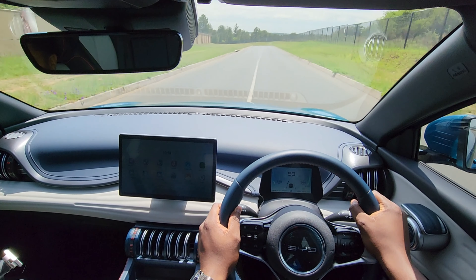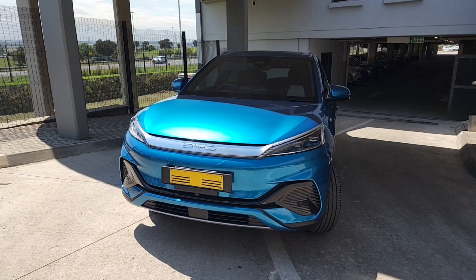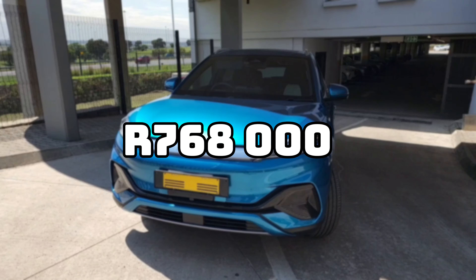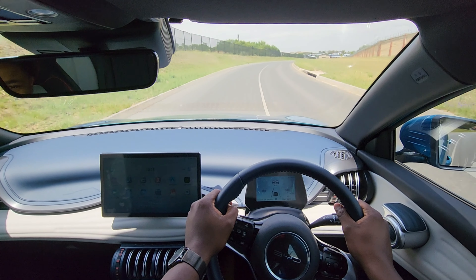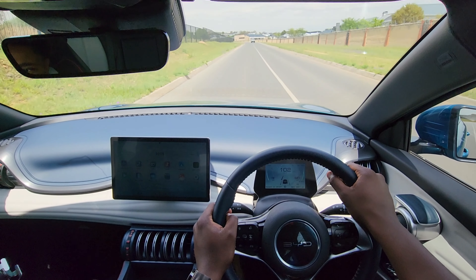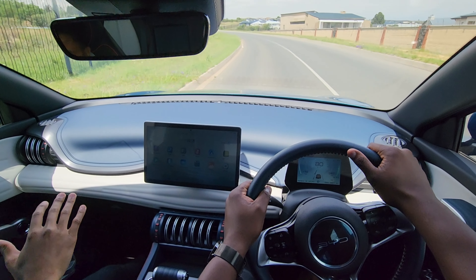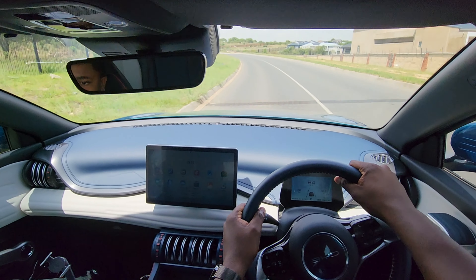There are two derivatives in the model lineup: the Auto 3 Standard with a range of 345 kilometres at R768,000, and the Auto 3 Extended with a range of 420 kilometres at R835,000. While the BYD Auto 3 is an affordable and practical electric SUV with a lot to offer in terms of style, space, and range, if you're looking for a sporty and engaging driving experience, you may want to consider another option. The vehicle is comfortable and composed, however in my opinion it lacks that driver engagement feel.